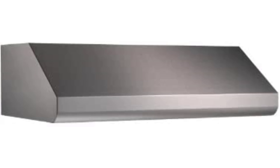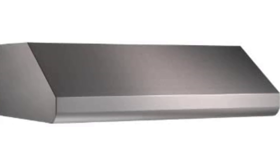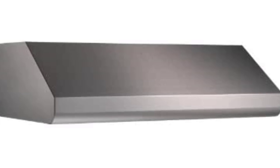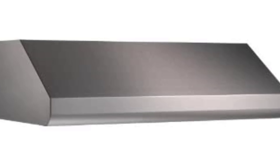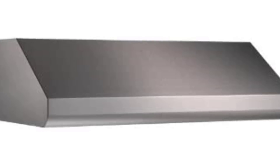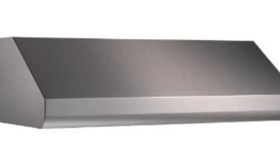Brone Newton E6430 SS under cabinet internal blower range hood with light, exhaust fan for kitchen, stainless steel. Upgrade your kitchen with the Brone under cabinet internal blower range hood—this versatile insert has a 10-inch under cabinet design and is the perfect solution to your ventilation needs.